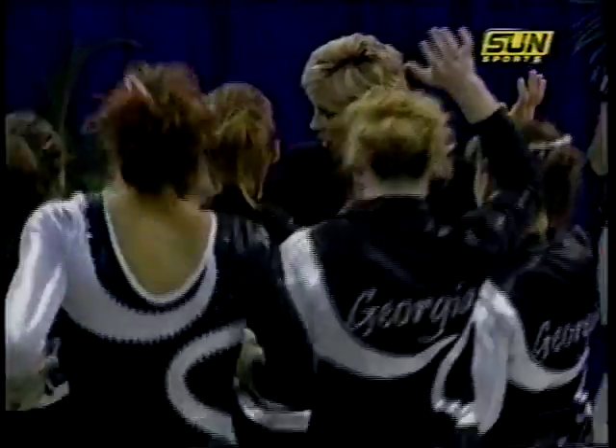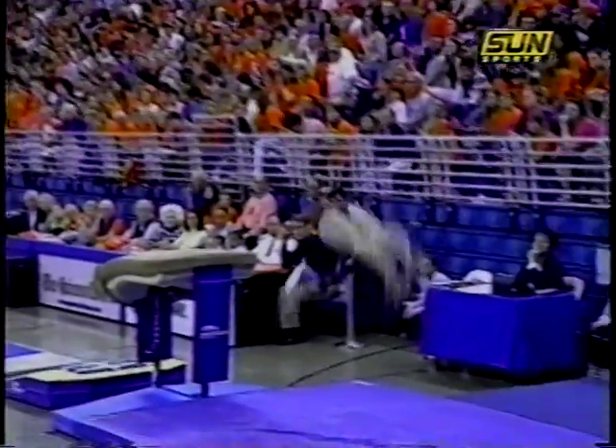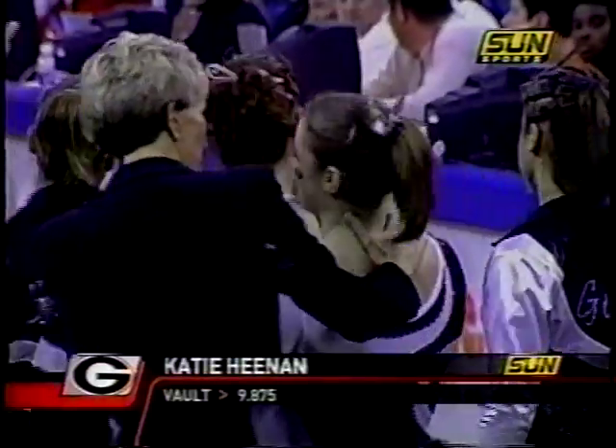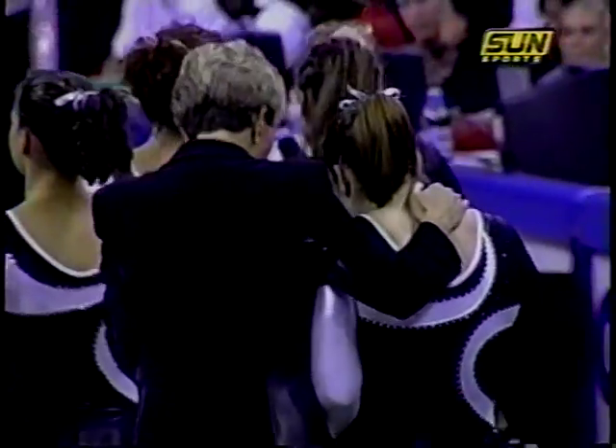She's a first-team All-American who has scored as high as 9.975, so she's very capable of getting close to that 10.0 mark. She had a 9.95 in the Super Six — the NCAA Finals last year — and a 9.875 today for Georgia.